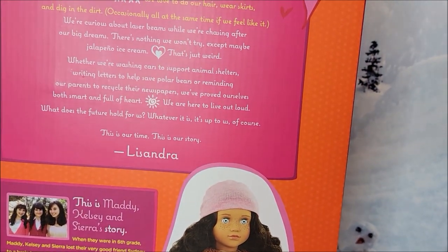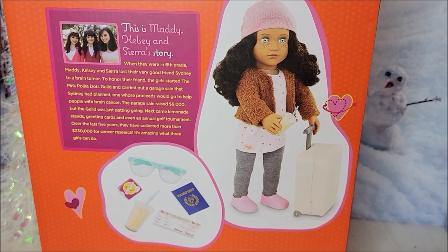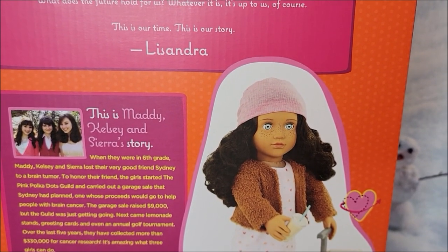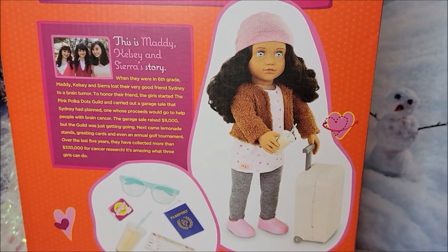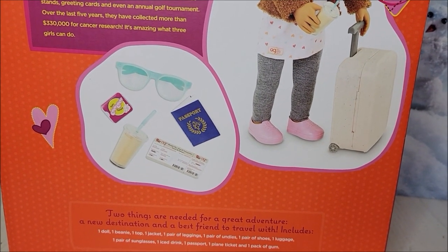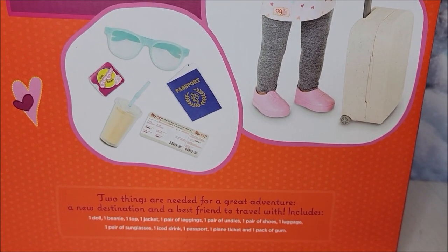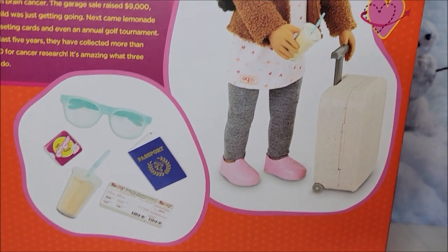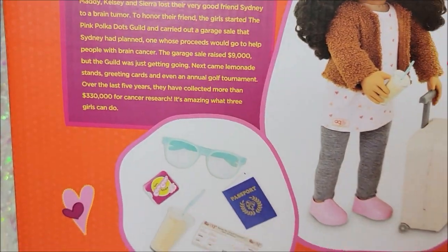Lissandra has a box where her name is not right next to her little picture, which I do like to cut out and put with the outfit in a ziploc when I change her clothes. I prefer when they're right next to it, so I will write it on the other side. On the back it says 'Two things are needed for a great adventure: a new destination and a best friend to travel with.' It includes one doll, beanie, top, jacket, leggings, undies, shoes, luggage, sunglasses, an ice drink, a passport, a plane ticket, and one pack of gum — I love the idea of the pack of gum, how cute!